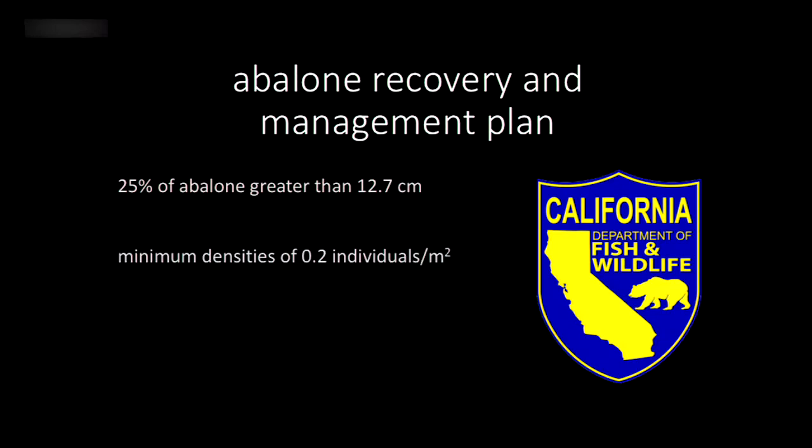The second criterion was that minimum densities at a site had to be at least 0.2 individuals per meter squared. That sounds small, and it is. But it's critical because when abalone reproduce, they're broadcast spawners — they put their gametes into the water column. Females release eggs and males release sperm into the water column, and those gametes have to find each other to fertilize. At really low densities, fertilization success is going to be very low.